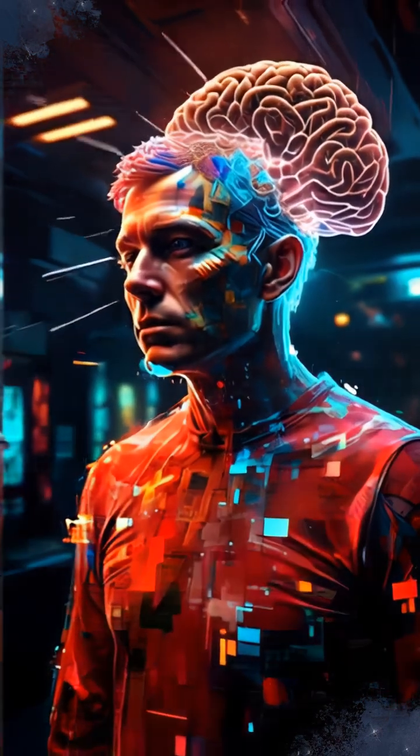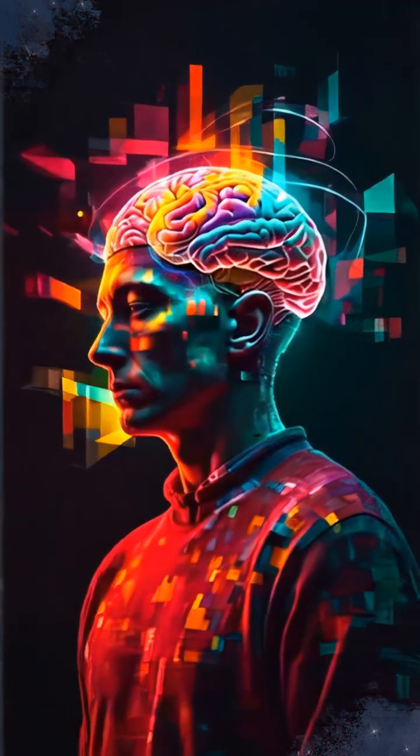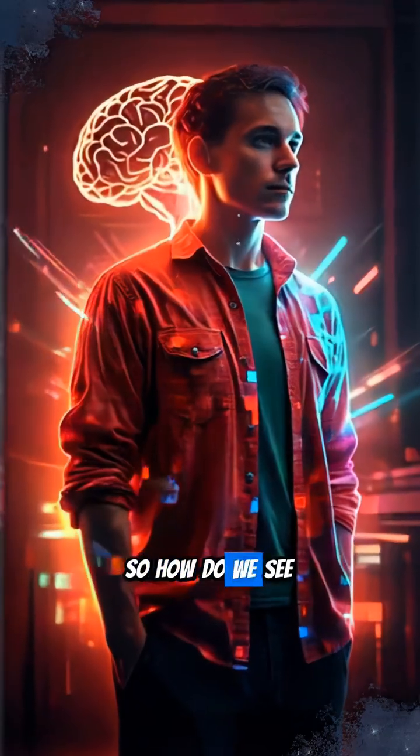That vibrant red shirt you're wearing? It's not actually red. Color isn't inherent — it's all in your brain. So how do we see it?